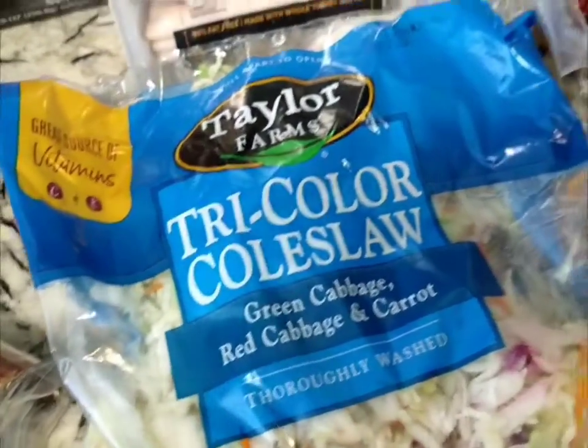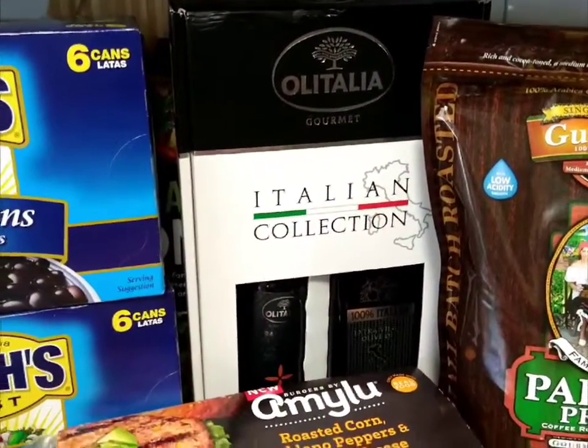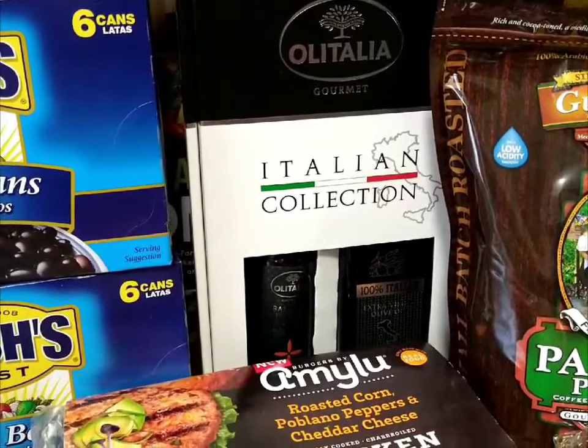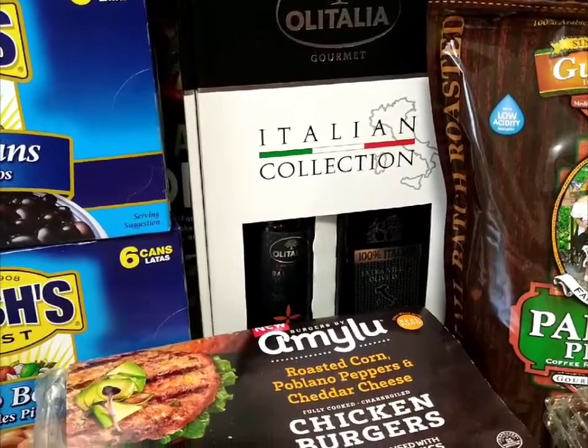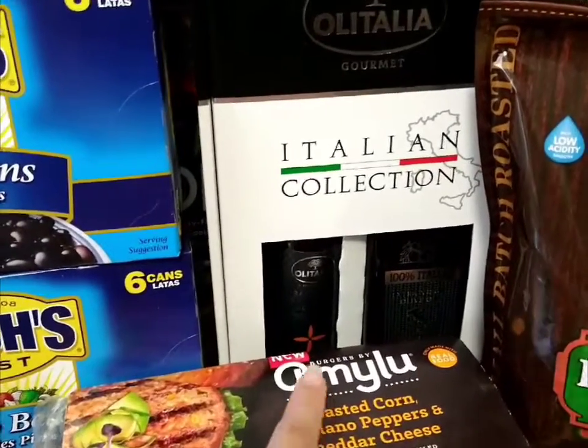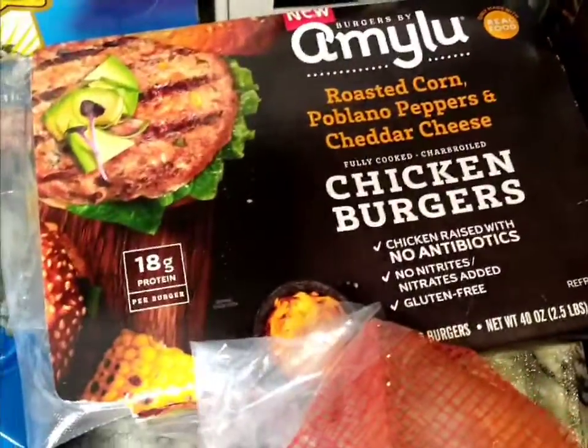This was on sale — the Olitalia collection, which is 100% Italian extra virgin olive oil, and this is the balsamic vinegar. That was only like nine dollars.